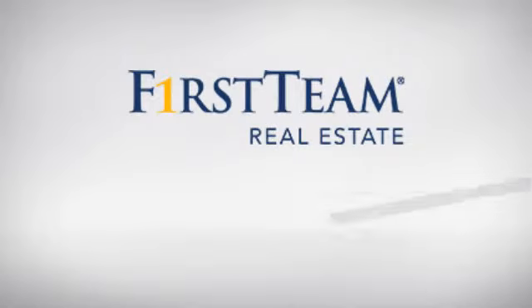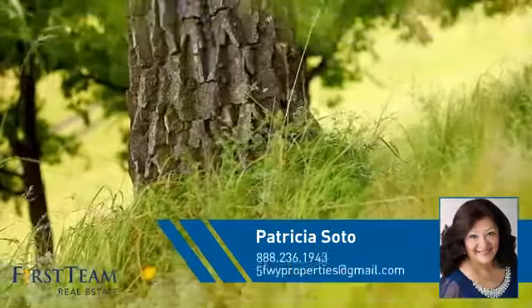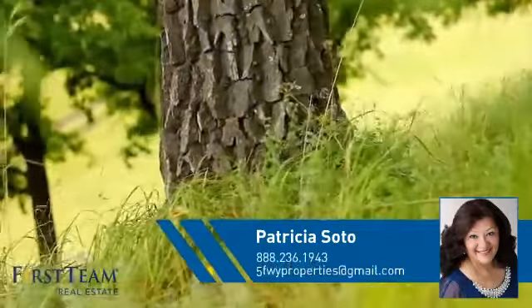At First Team Real Estate, you'll find just the right home for you. This video is brought to you by your real estate agent, Patricia.